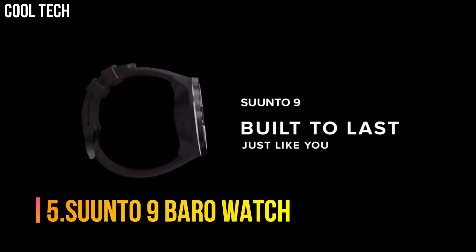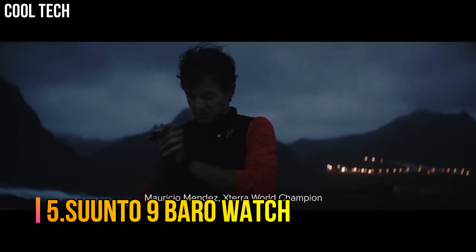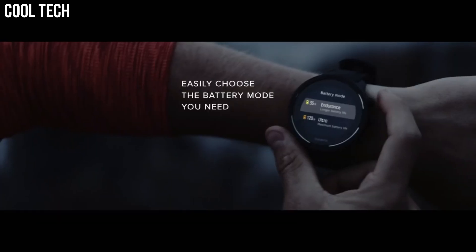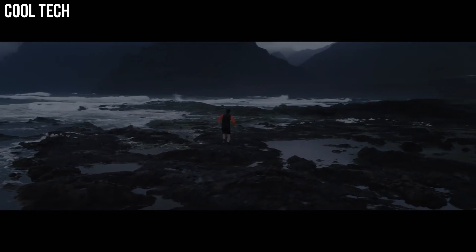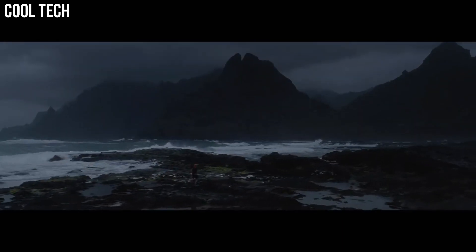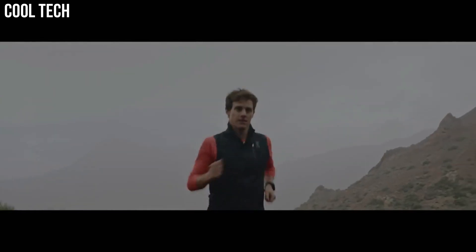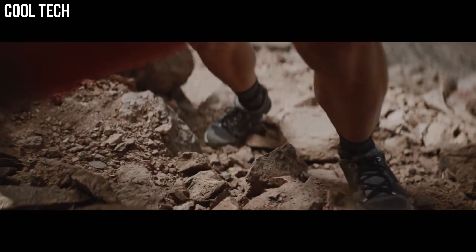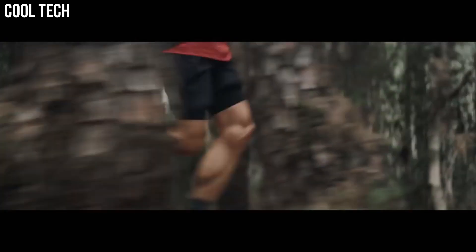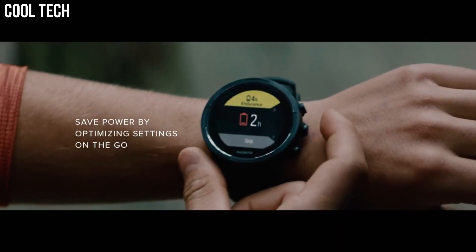Number 5: Suunto 9 Baro Watch. This durable multi-sport GPS watch is designed for athletes who demand the best. Featuring over 80 sports modes, a barometer for accurate altitude info, and a wrist heart rate monitor. Built to last, made for training, racing, and extreme adventures.